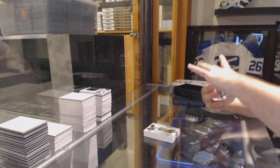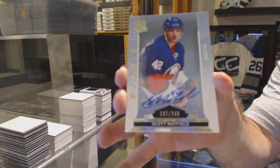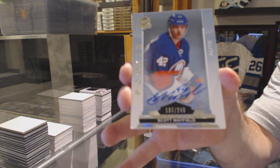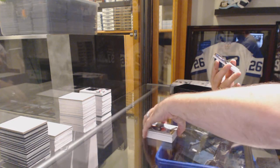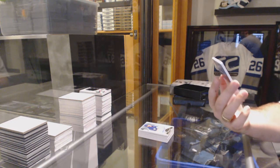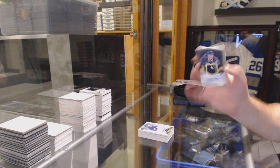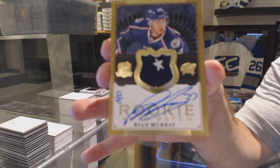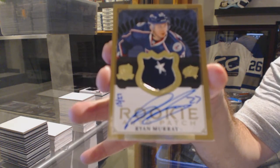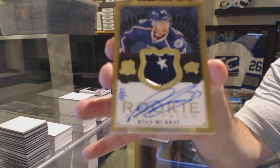For the Islanders, number 249, rookie auto — Scott Mayfield. And we've got, nice — number 15 of 27, rookie auto patch for the Columbus Blue Jackets from 1314, Ryan Murray. Kind of cool, Ryan Murray, with just a little star on top.